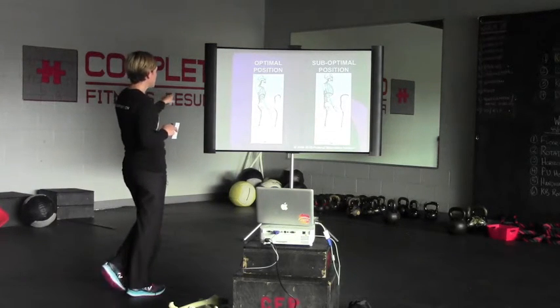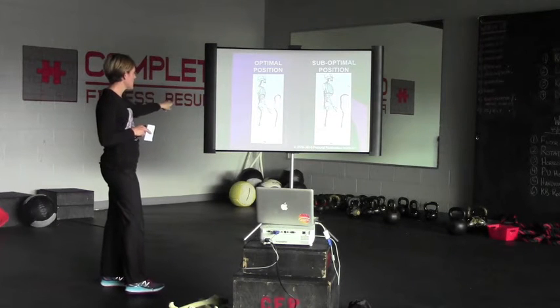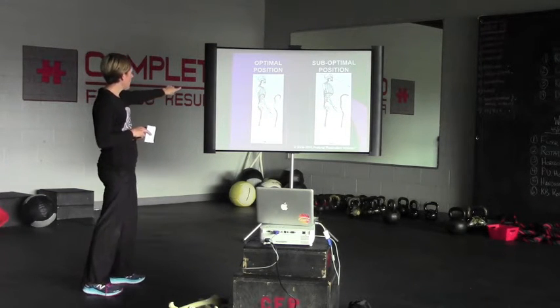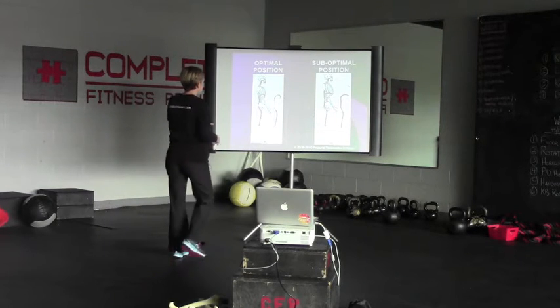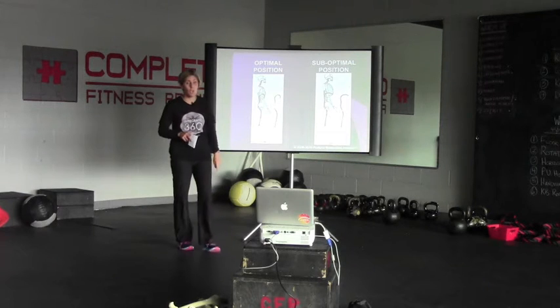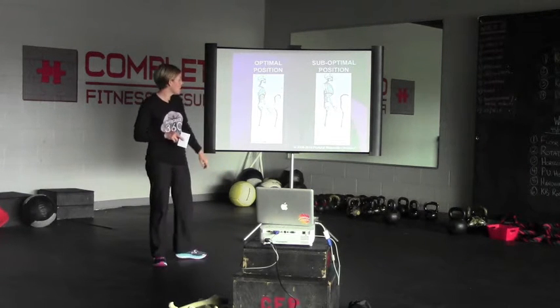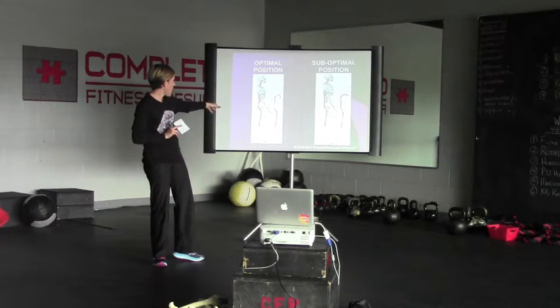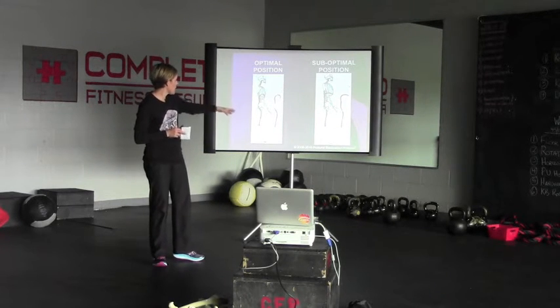Here you can see the optimal position and suboptimal position of the AIC. On the left, the diaphragm is domed and in a good position for respiration. On the right side, it's flattened out. On the optimal side, you can see the pelvis is rotated back; on the suboptimal side, it's rotated forward.